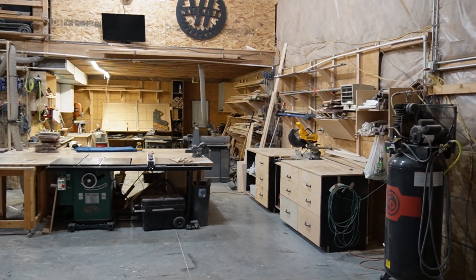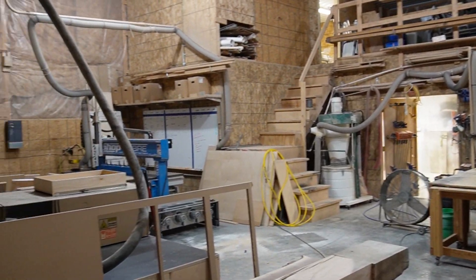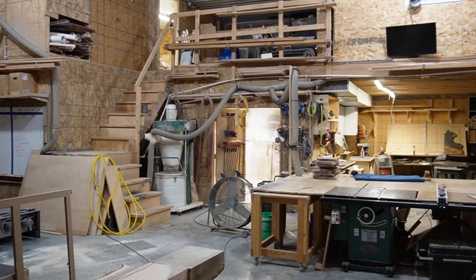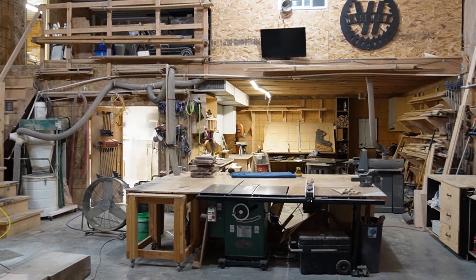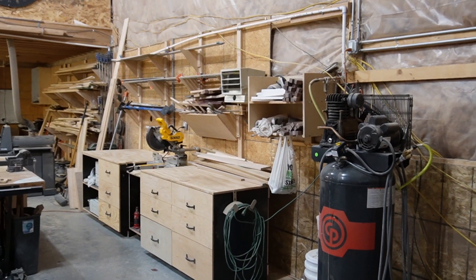Welcome to the channel. I'm going to do a little shop walk-through and show you what we have. It's a 2,100 square foot shop in my backyard — very fortunate to have the space to do that.